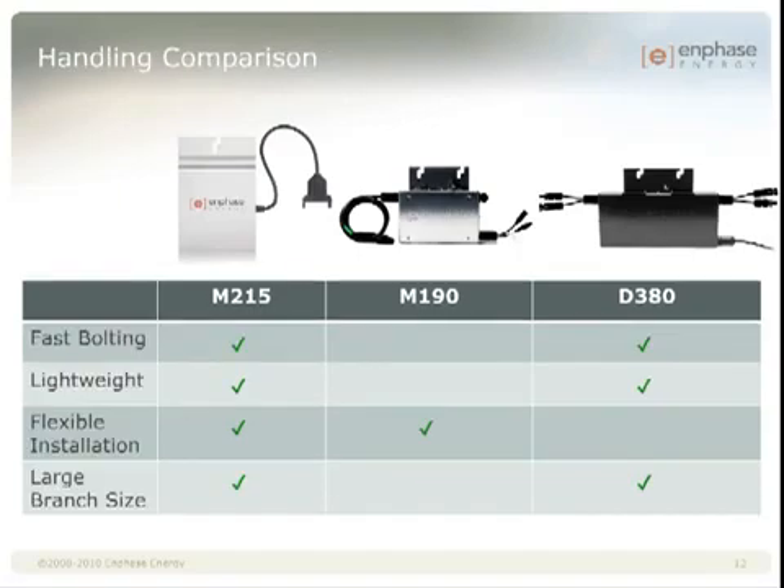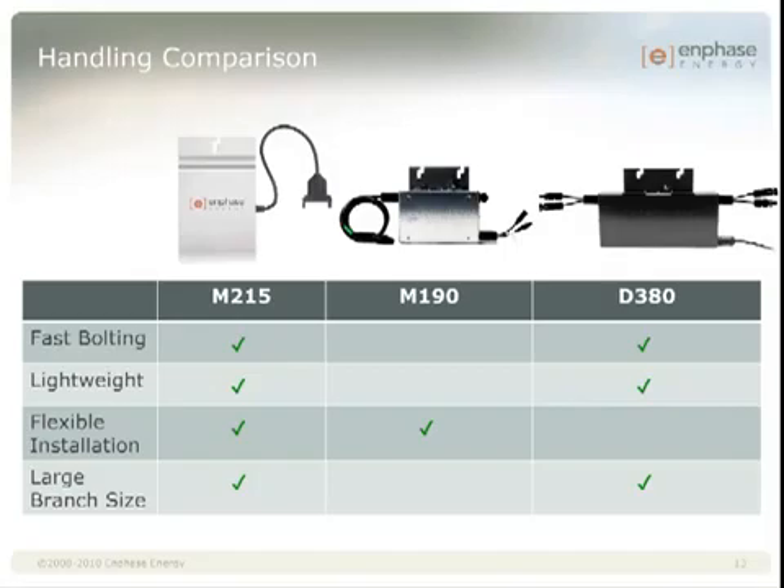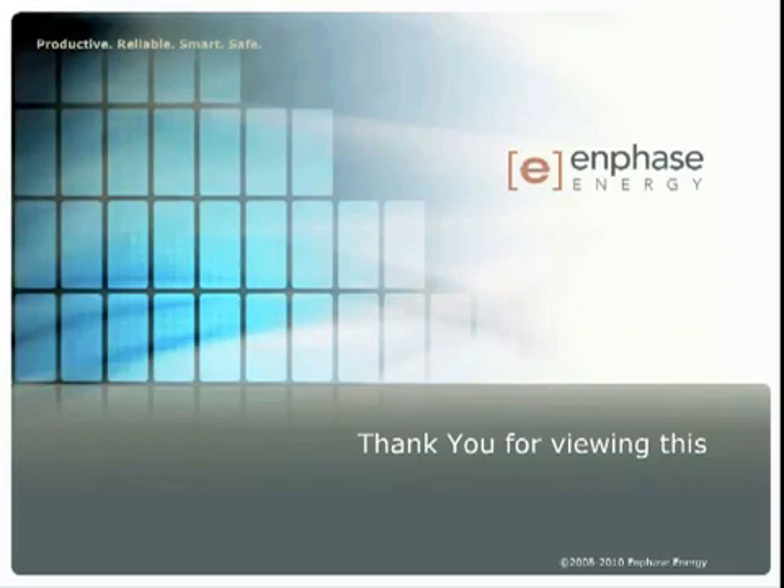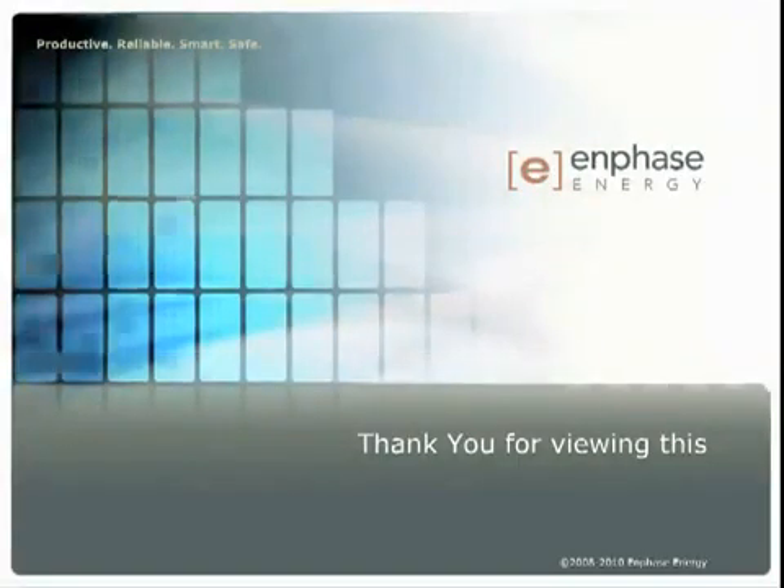We stole the best parts of our second generation platform and combined them into a single product that is more powerful and more efficient. We took the simplicity and flexibility of the M190 — one inverter to one module — and we took the balance of system cost reduction of the D380: fewer bolts, lighter weight, 20-amp branch circuits. Thanks for viewing this overview of Enphase's third generation M215 microinverter. Please see the other on-demand modules to get more detailed technical information on the M215 microinverter.